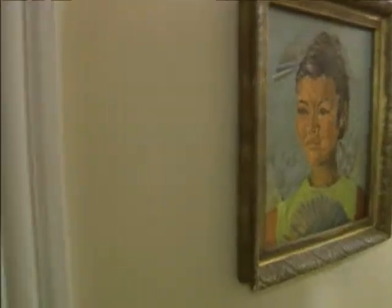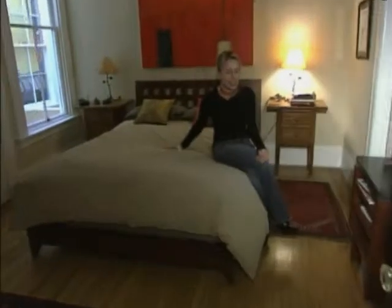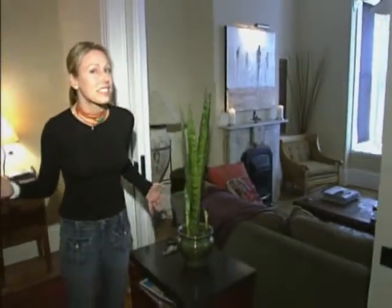Here we are in the bedroom, where the romance happens. Look at this bed. And he even has the living, breathing greenery. I can't even keep a plant alive, but Mr. Metro has tons of plants — and they're artistic.